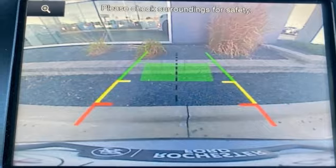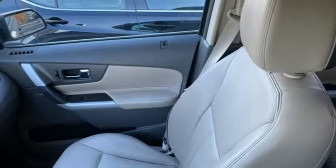Voice activation, aluminum wheels, four-wheel drive, and automatic transmission.